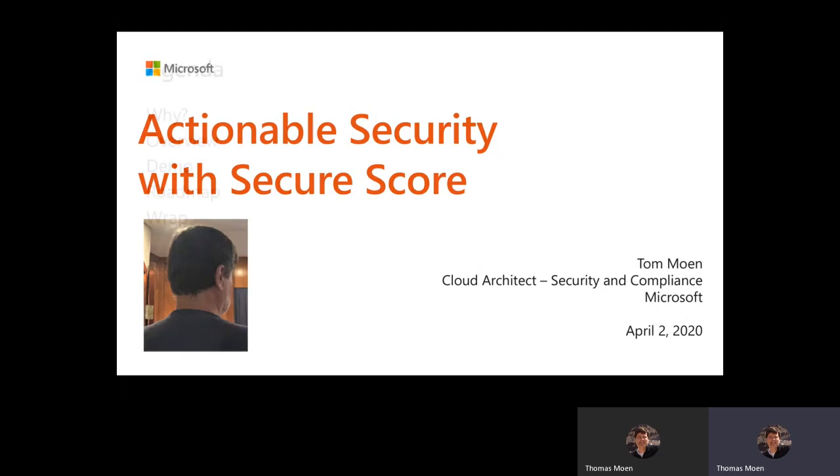Our agenda today is pretty short, sweet, and simple: why did we create the Secure Score, what are the benefits to you, we'll go through an overview, walk through a demo, cover a couple of roadmap items during that demo, touch on capabilities coming in the not-too-distant future, and then wrap up. Should be a quick 20 minutes.